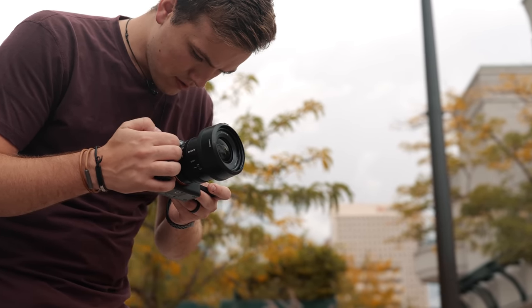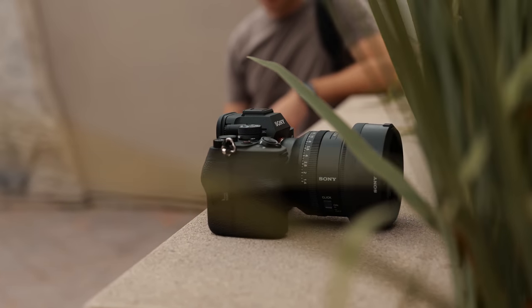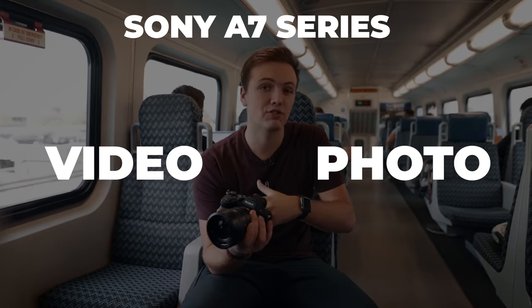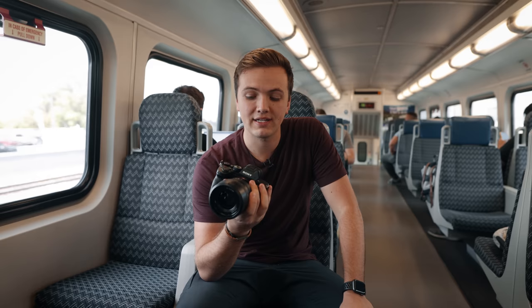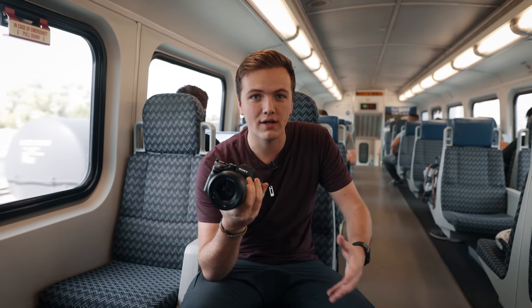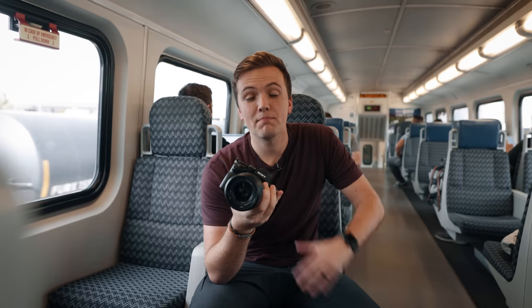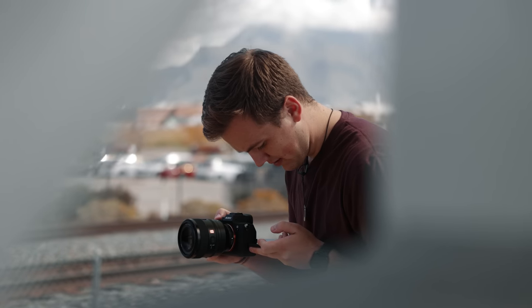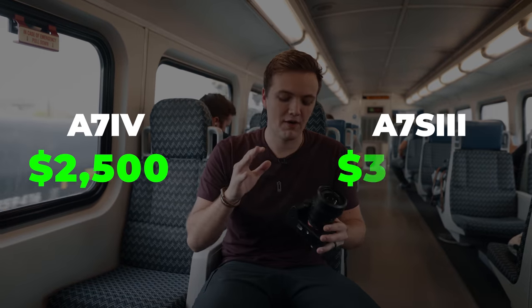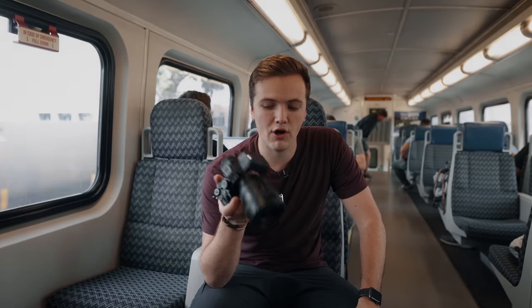I'm very used to the Sony a7S III — a higher, more filmmaking-centered Sony camera line. The a7 series is, I'd say, more geared towards photo. But I'm pretty impressed with the a7 IV because it did add a lot of things that filmmakers would want in a camera, especially one that saves them a couple thousand dollars on the a7 line rather than going to the a7S line. A few of those features are...